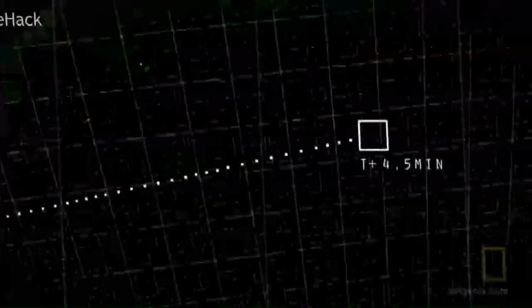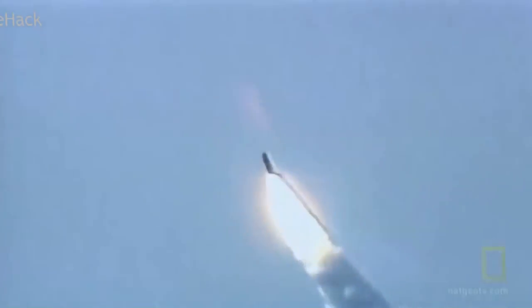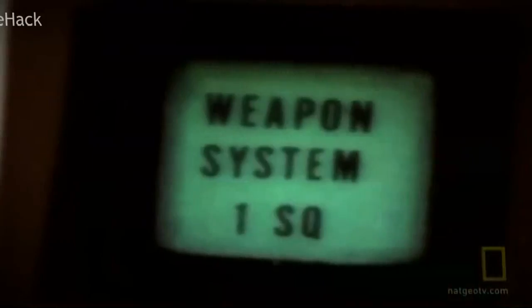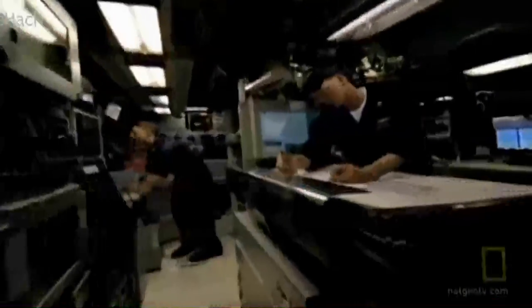Up to 24 Trident ballistic missiles in each sub can be propelled out of the water and through the air at over 13,000 miles per hour. A Trident could travel the distance from New York to Moscow in 20 minutes, with enough explosives to destroy a city the size of Washington, D.C., 12 times over. The SSBN during the Cold War functioned purely as a strategic nuclear deterrent.